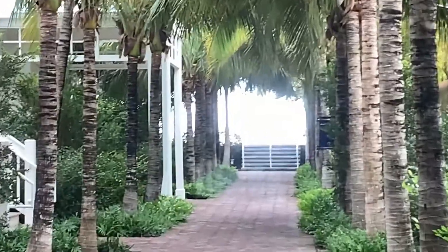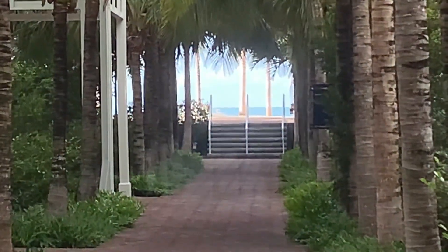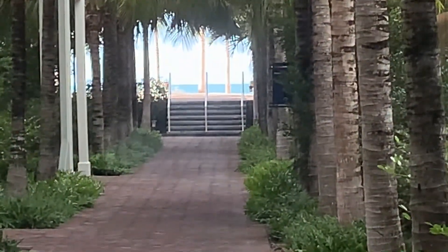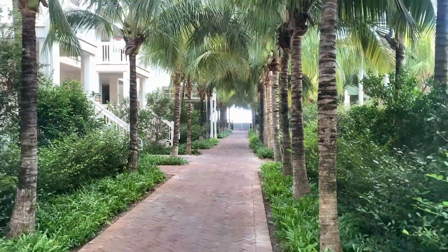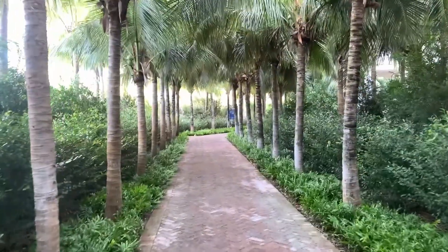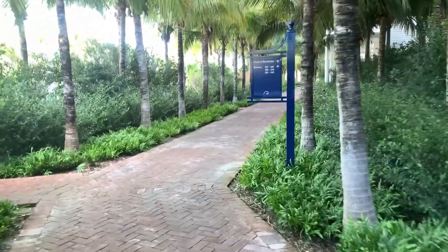If you go all the way that way it brings you to the check-in, and then you can see the ocean. You've got a tiki bar, the check-in center, and the restaurant that way. All the units here are facing the ocean — this is the entrance to all the units, and the back side is facing the ocean, which is wonderful. Great views.